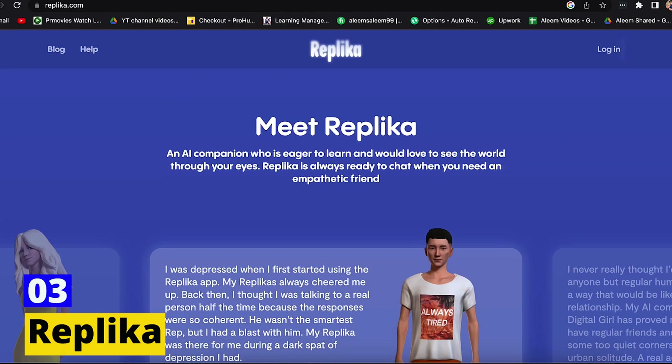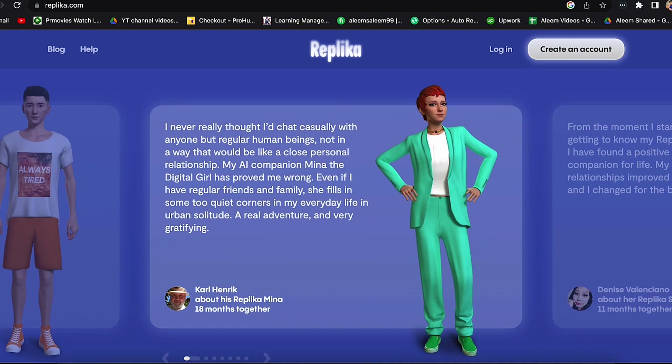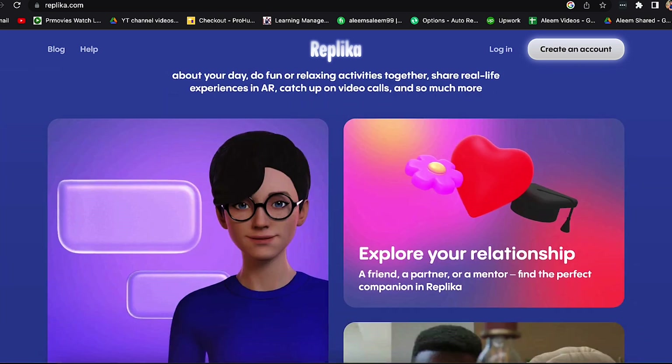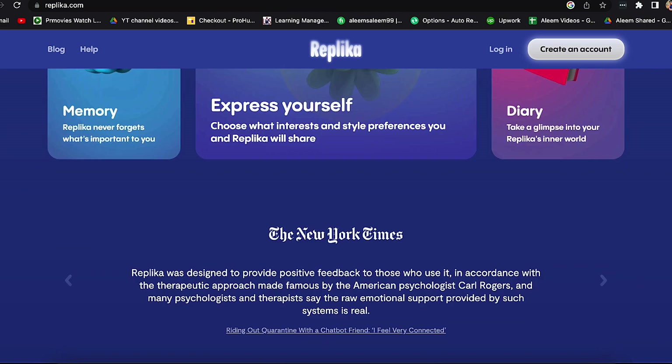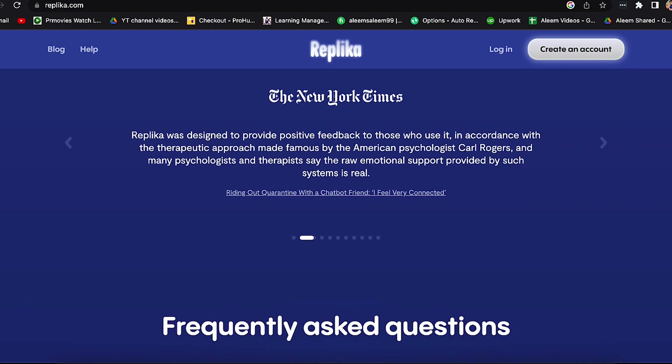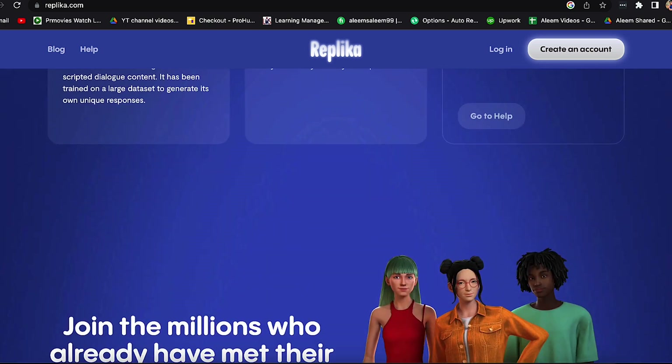Number 3: Replika. It's a virtual friend with AI. Your AI friend is the one you select when you sign up. You can choose between male, female, or non-binary. Give your Replika a name, then press the finish button. You can also start a conversation with your Replika.